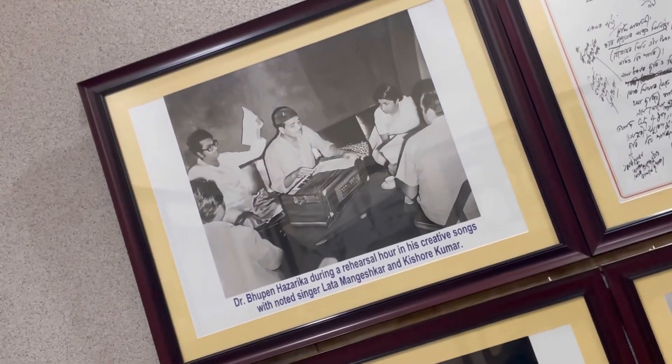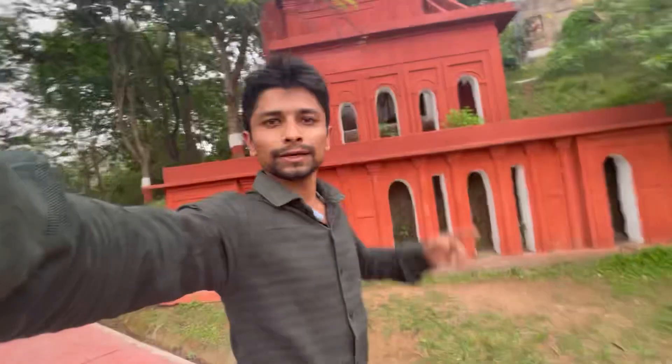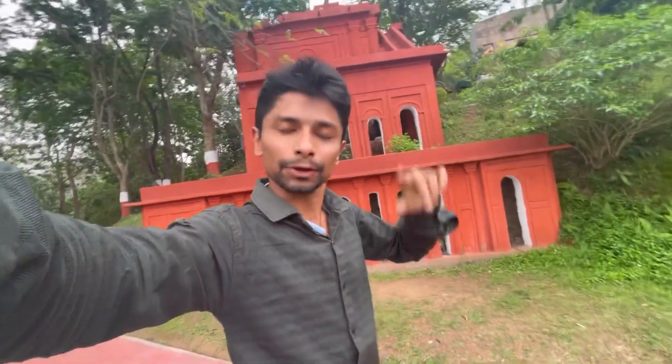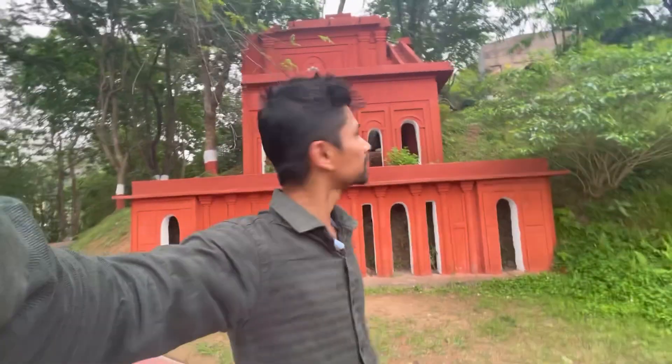Here is a picture of Bhupenajarika with Kishore Kumar and Lata Mangeshkar. This was the bed of Bhupenajarika where he used to sleep. Here, this is the structure of our Karengghar - the original wall is in Shipsagar, this is just a structure. Beautifully built, nice one.